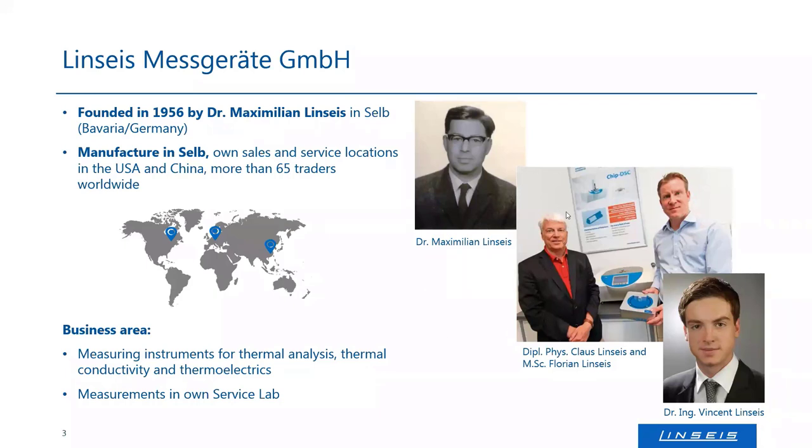Meanwhile, Mr. Claus Linseis is the owner of our company, but he's more or less retired, and his two sons Florian Linseis and Vincent Linseis are our CEOs and are in the lead of the company now. Our manufacturing takes place here in Selb, Bavaria — everything we manufacture is made here in Germany. Besides that, we have facilities in the US and China with repair offices, sales offices, technicians, and distributors covering the North American and Asian markets. And besides that, we have contract traders — about 65 traders all over the world — so in almost every corner of the world there's someone who represents us.